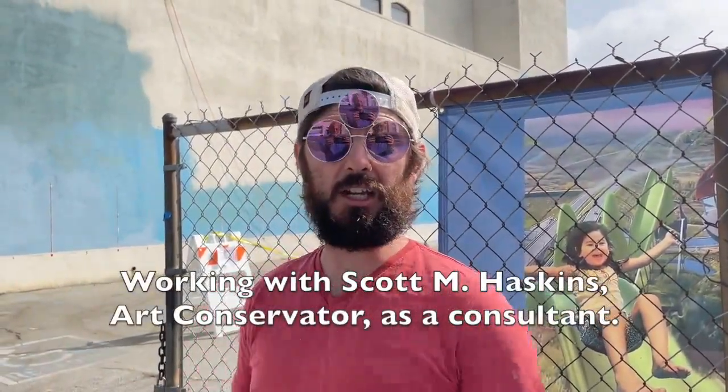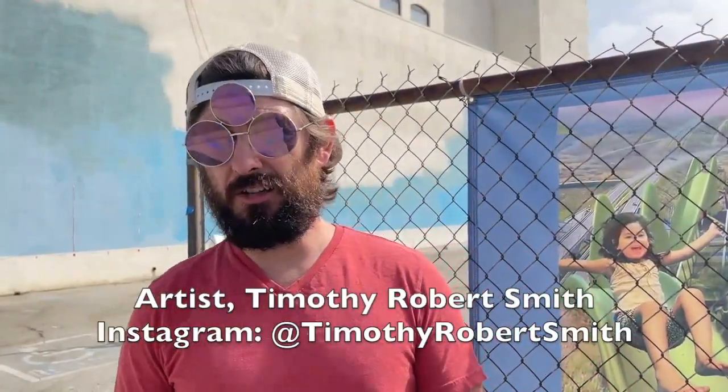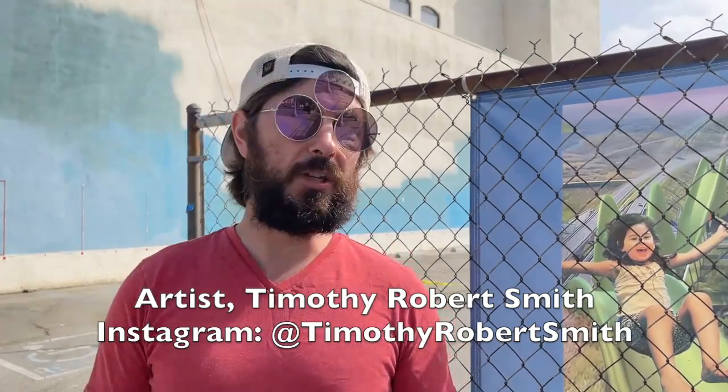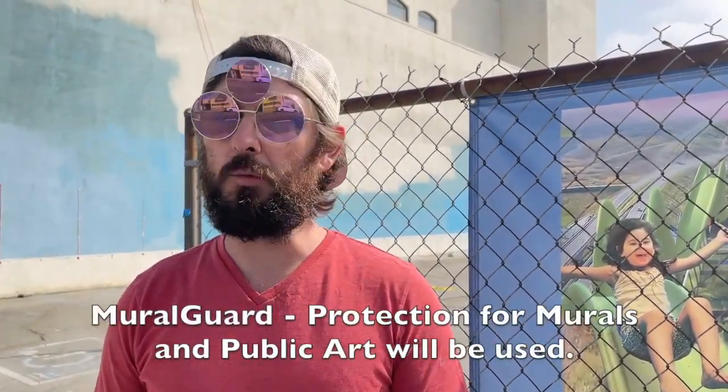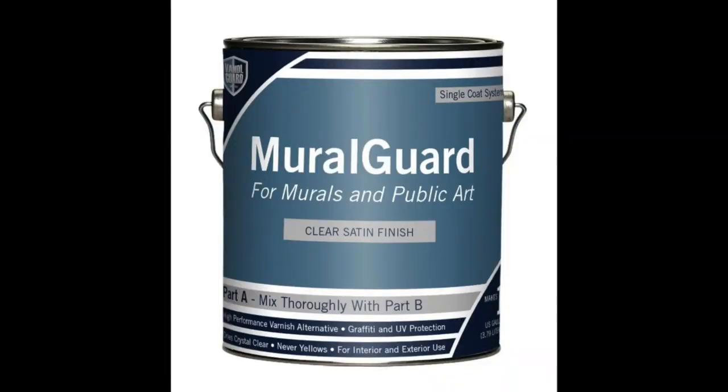I'm working with my friend Scott as a consultant to make sure that the wall is prepped well and good to go. So check out my Instagram, Timothy Roberts-Smith, and you'll see updates. I'll be posting stuff every week probably, and this wall will be completely covered in amazing original art.